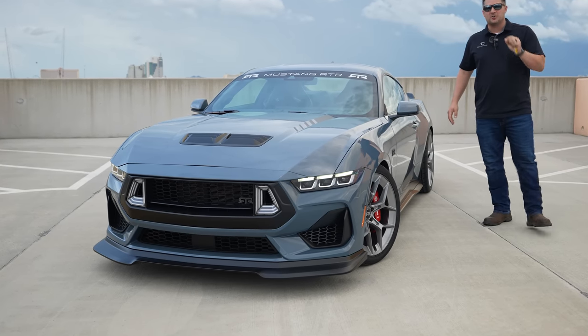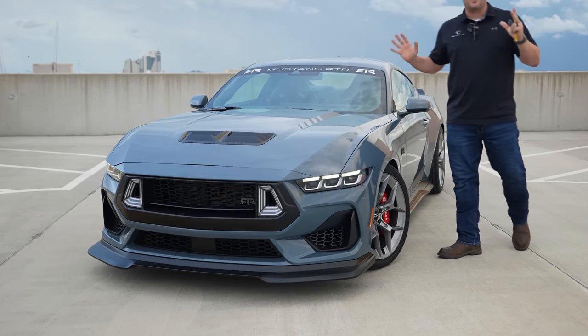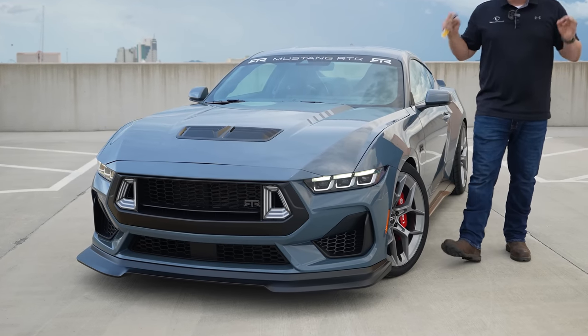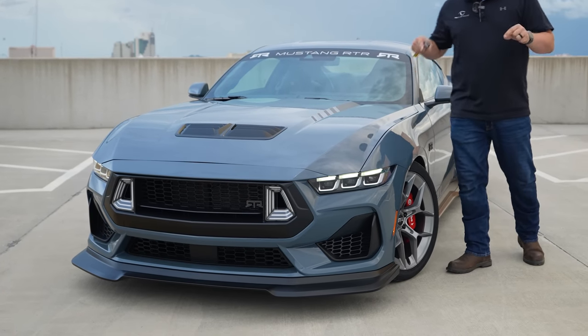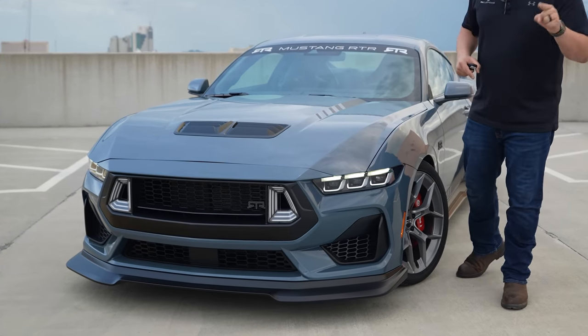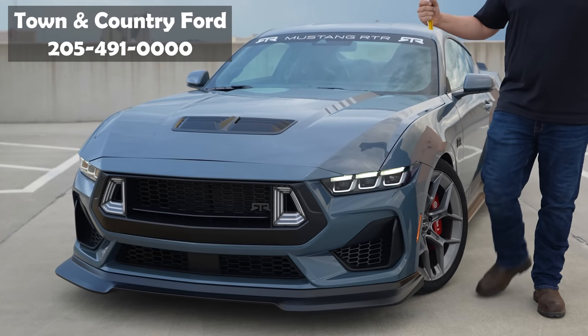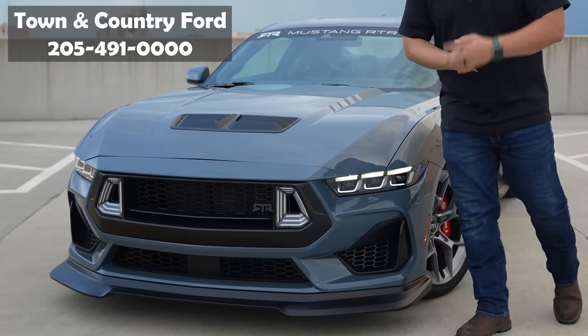And there you go — that is our very first look at the RTR Spec 2, and this thing turned out amazing. Huge thanks to RTR and Vaughn Gittin Jr. and the whole team for inviting me out to today's event in Orlando, Florida. If you're interested in ordering one, give us a call — the number is right there on the screen. Thanks so much for watching, have a great day!